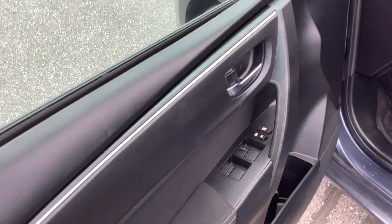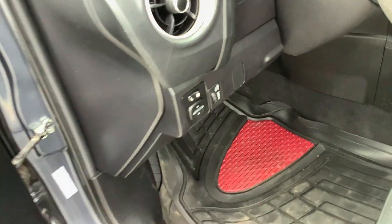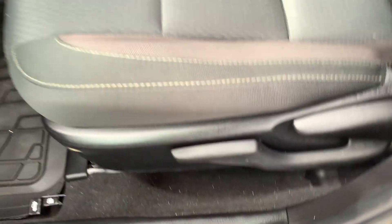We'll start by going through the interior on the driver's side. On the door panel, you've got power windows and locks. The LEs are typically cloth interior. You've got power mirrors right there. It's got some adjustment up and down for the driver's seat, which is nice — you pull it up or push it down, and that raises and lowers the seat.